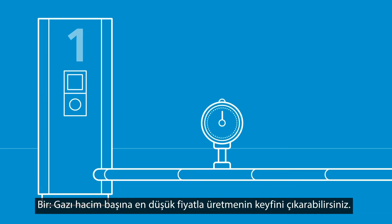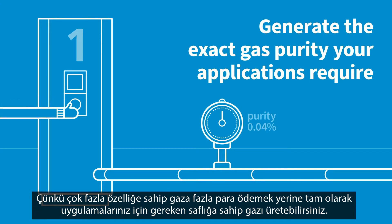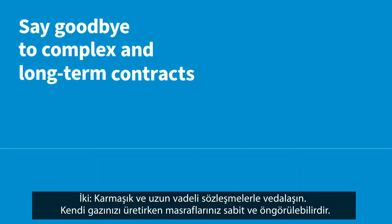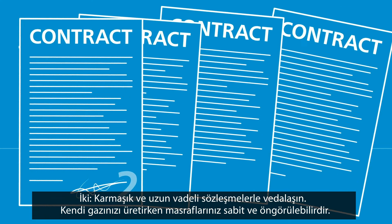One, you enjoy the lowest price per volume of gas. That's because you generate the exact gas purity your applications require, instead of overpaying for over-specified gas. Two, say goodbye to complex and long-term contracts. When you produce your own gas, your costs are stable and predictable.